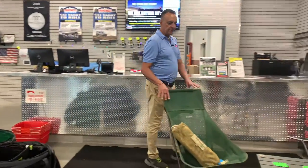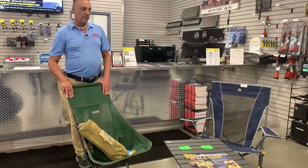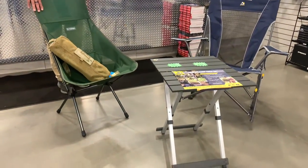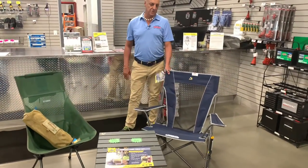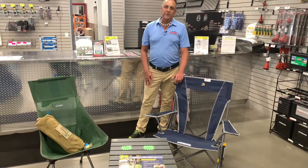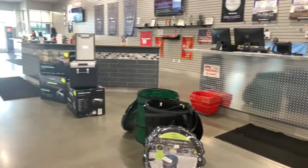Over here we have some chairs. These are some lightweight chairs that you can put in a backpack. We also have an aluminum table that folds into a small size, and we also have our GCI rocker chairs. All of these are good tailgate items, and if you need anything else we can order anything you really need. For your tailgating needs, come on down to TransWest at Belton, Missouri.